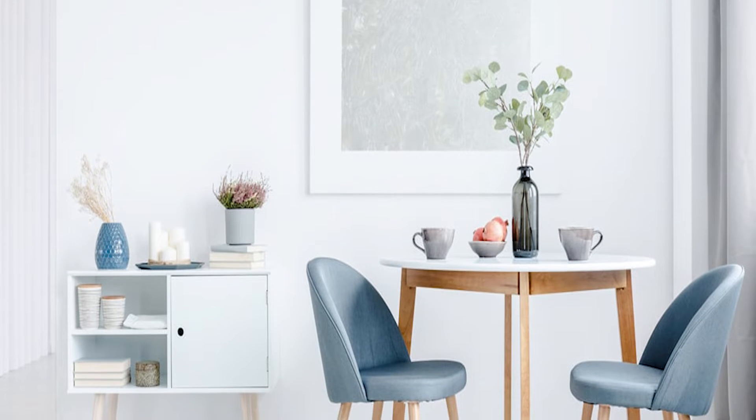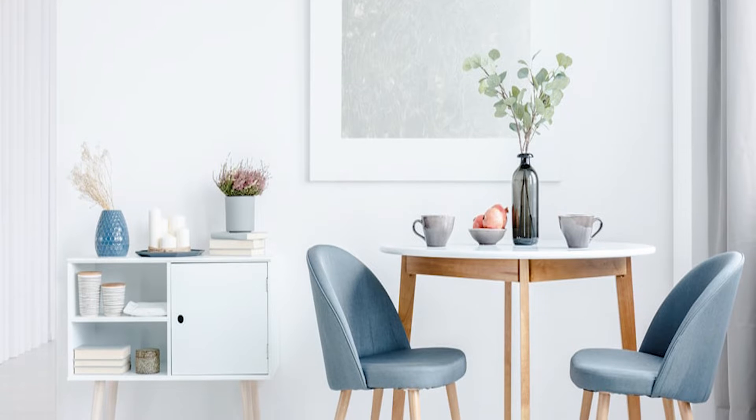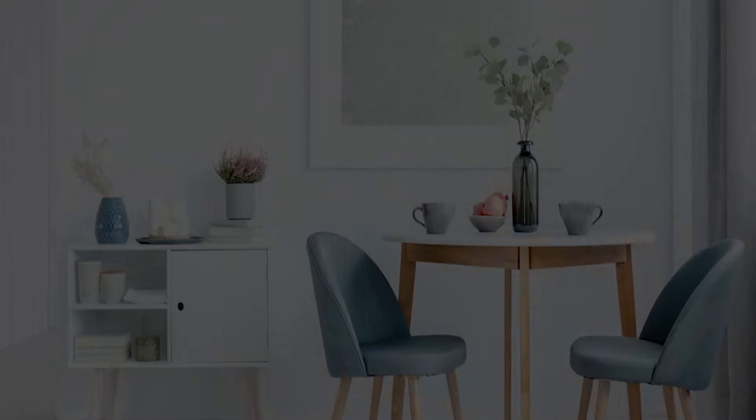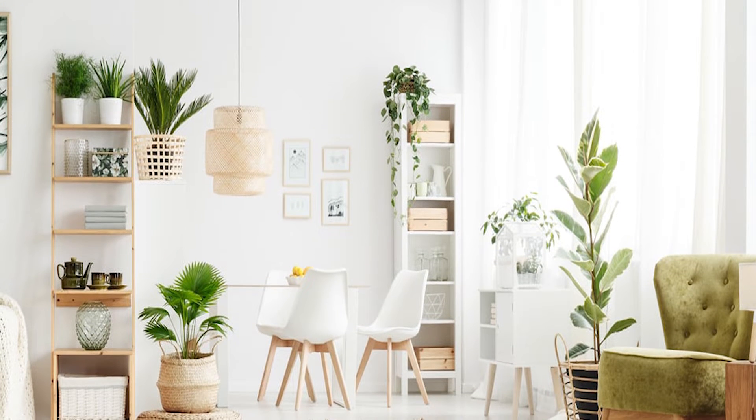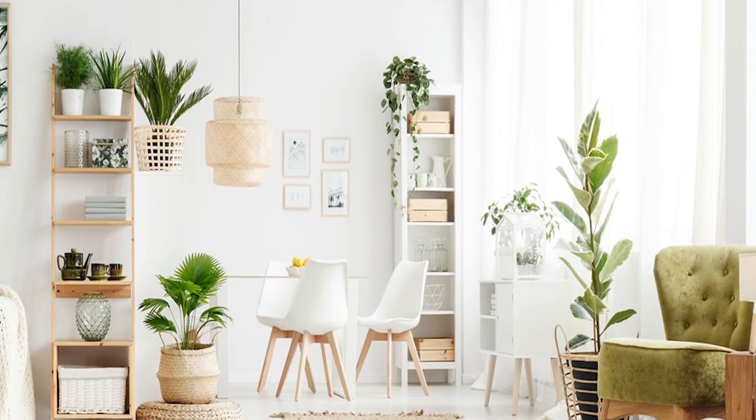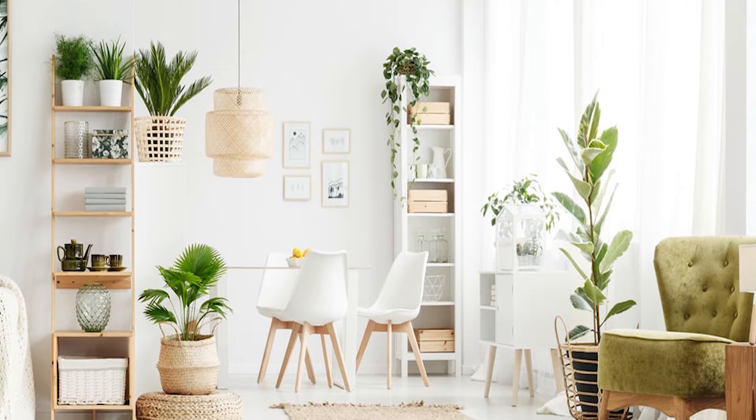The clean blue gradient combined with the Scandinavian furniture creates a precious mood. The light colors of the wooden furniture enhance the room, while plants and braid patterns ease the overall atmosphere.